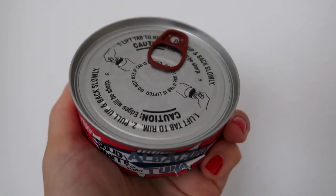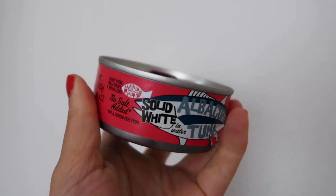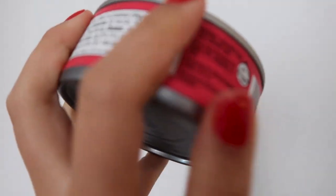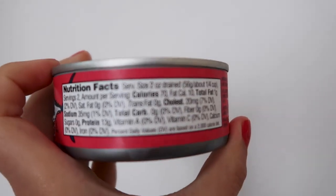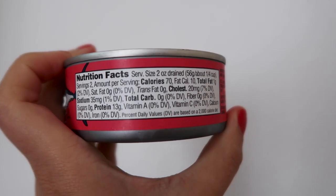I also got some albacore tuna cans. I love getting my tuna from Trader Joe's — not because it's better than any other tuna, but simply because it has a tab on the top so I don't have to use my can opener. It's so much easier, and I love getting all my canned goods at Trader Joe's for this reason. It's just one less thing to do, one less thing to clean.